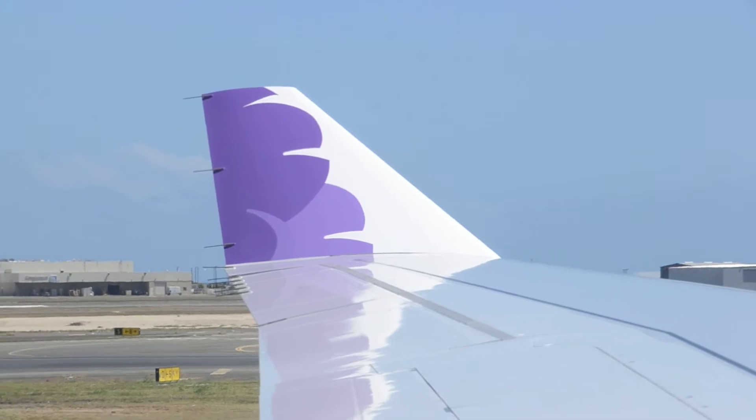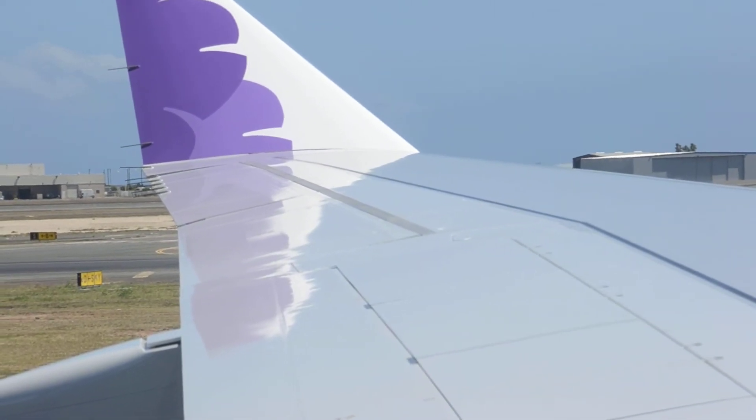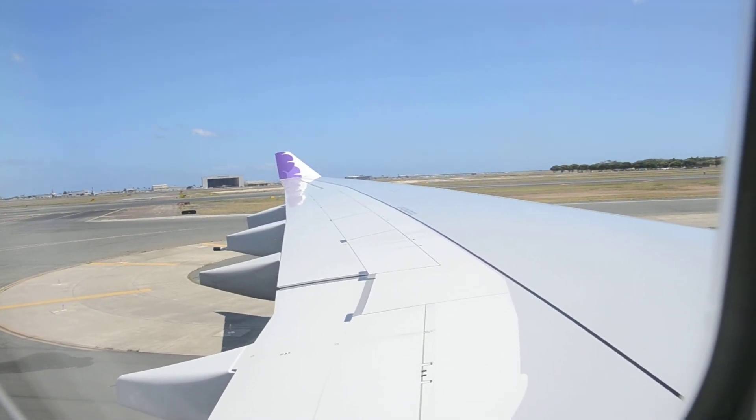We ask your assistance in preparing the cabin for our departure. Check to see that your seatbelt is securely fastened, your tray table is closed and locked, and your seat is in its full upright position.